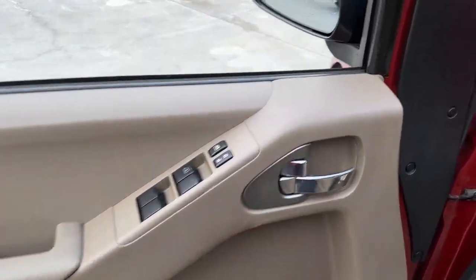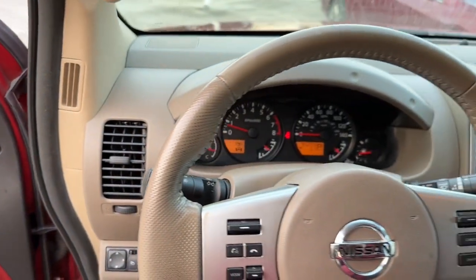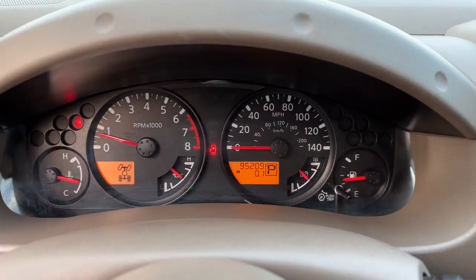Steering wheel audio controls, Bluetooth connection, stability control, intermittent wipers, and pass-through rear seat.